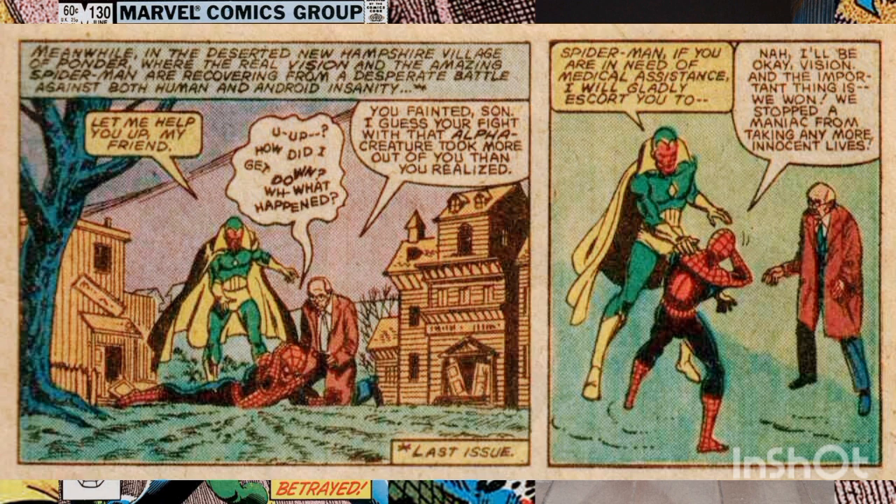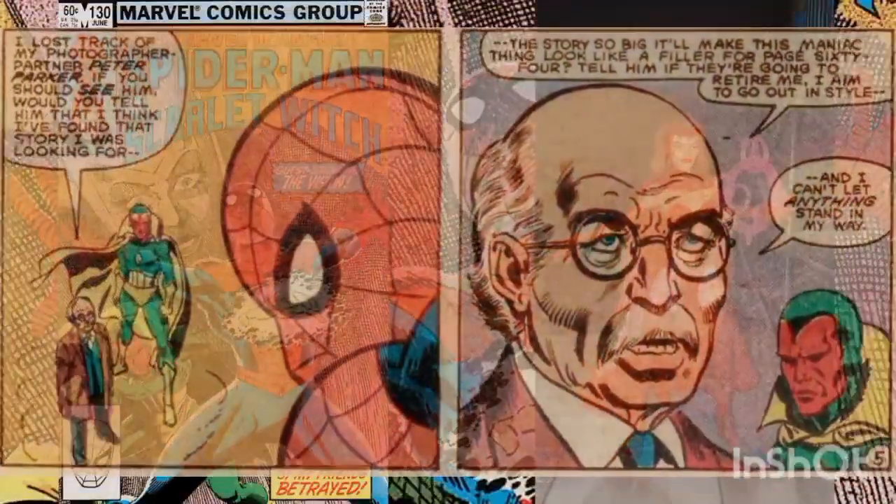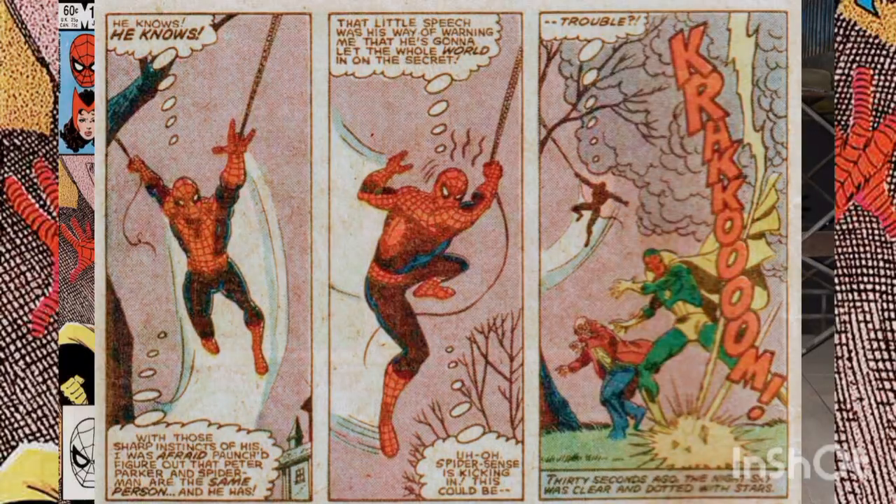Meanwhile, the real Vision is out in New Hampshire with Spider-Man, following their clash with the android known as Alpha. Spider-Man is coming around and is filled in on what happened by the Vision and Daily Bugle reporter Arthur Poncialito. Poncialito is surprised that Spider-Man knows him by name. The wall-crawler explains that he keeps track of the Daily Bugle reporters since they write so many negative stories about him. As he leaves, Arthur mentions that he lost track of his photographer Peter Parker.